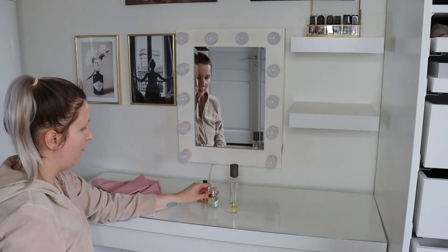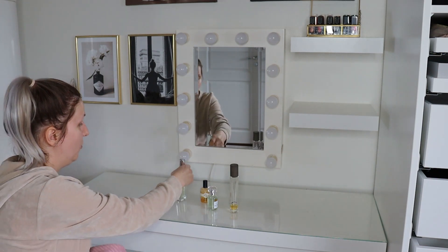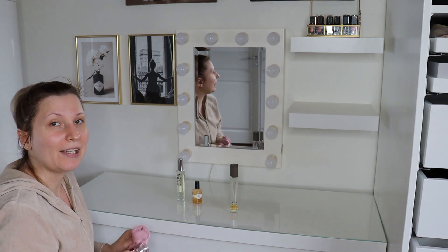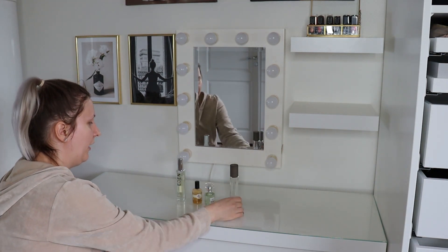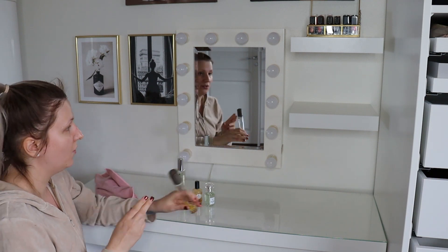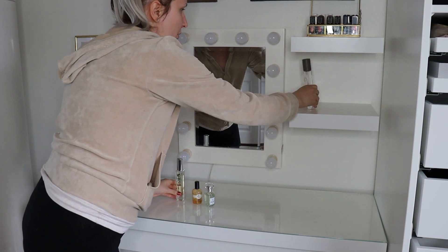Over here I do have my perfumes. I only have four at the moment. I actually wouldn't mind adding a couple more to my collection but I am kind of picky with perfumes, so I have not bought too many. I would like to add some to my collection. The perfumes I am just going to put here on the shelf.